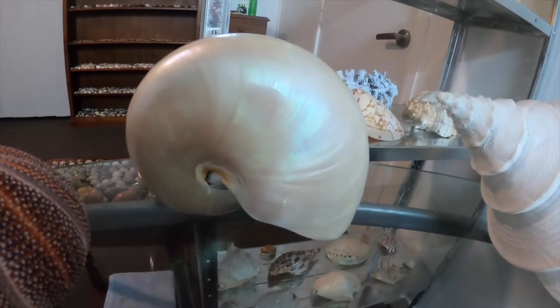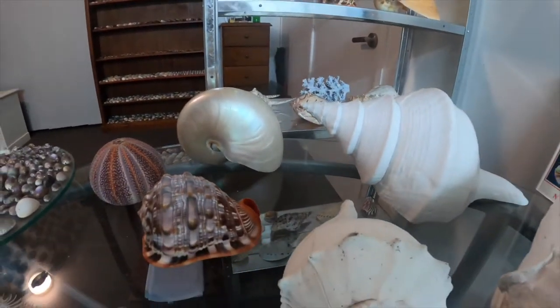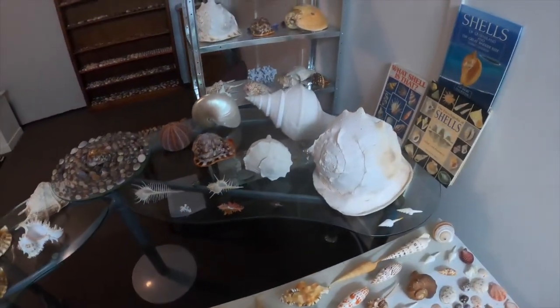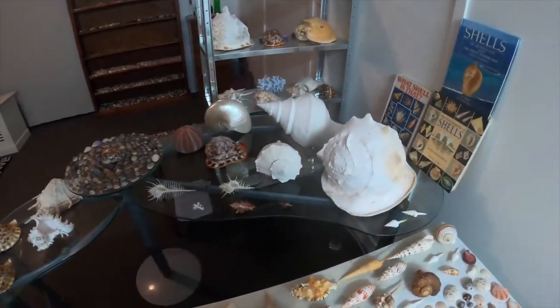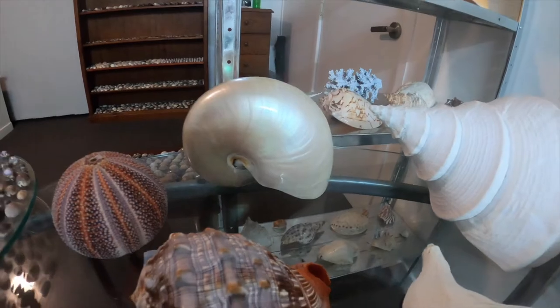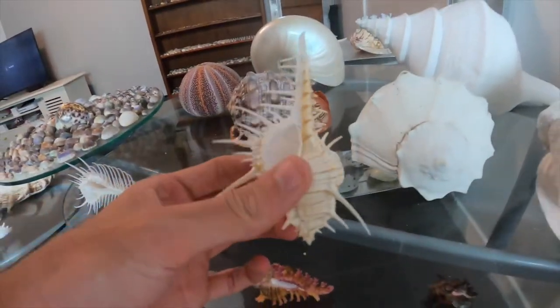And then we have the large — I can't think of it right now... I figured it out: it is called the nautilus shell. That is my giant nautilus shell — also worth about 170 dollars, so very nice. Then this is just another murex; I'm not sure on the exact name but it's one of my favorites too.